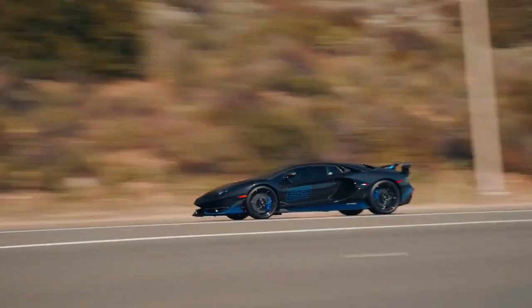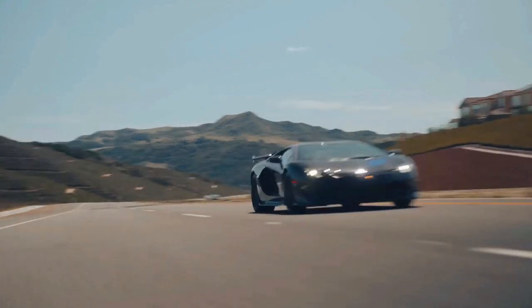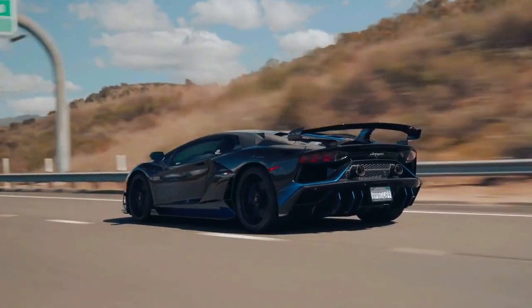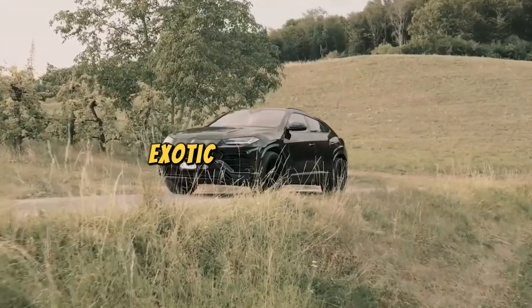Lamborghini Aventador: the Aventador, or the Rolling Opera, is an iconic V12 supercar that doesn't just purr — it stages a full-blown musical. It's the only car that comes with a complimentary air conductor's baton, because let's be honest, you can't resist waving it when you hear that engine roar.